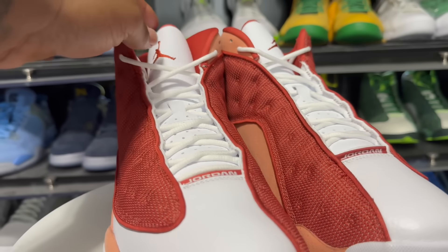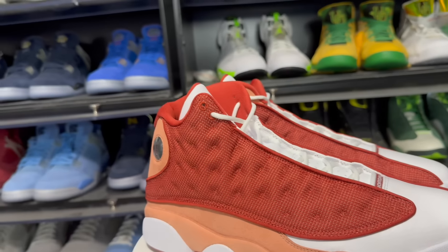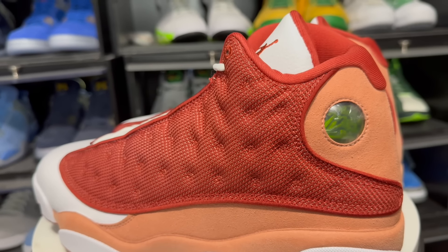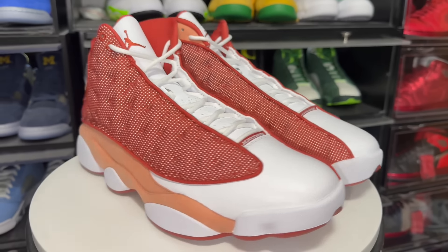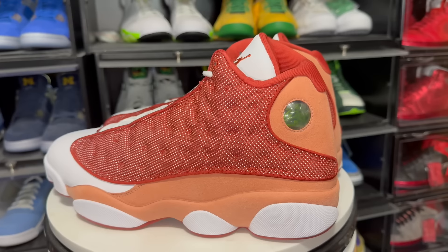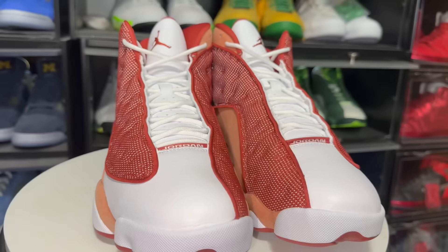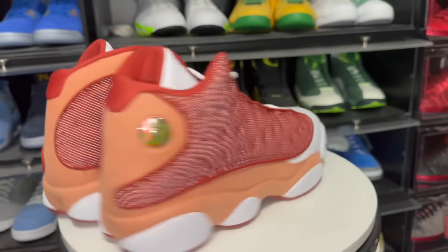Also grab some Reshoevnator sneaker cleaner wipes to keep the white on the toe box and tongue clean. Spray the water and stain repellent on the tongue too — if you're wearing jeans that haven't been pre-washed, you don't want the dye bleeding onto the white. The Reshoevnator link is in the description for 10% off. Flash shot on the joints — there we go. Let me know Army: are you rocking with the Air Jordan 13 Dune Reds, or are you gonna let people call them 'poor man Bins' and not touch them?